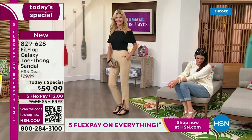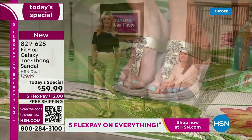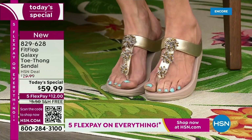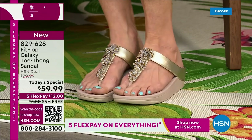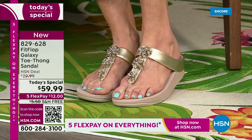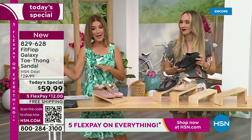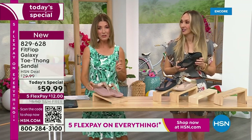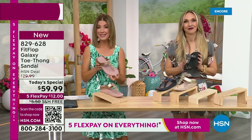You've been with Fit Flop five years, Randy, and we've never done this shoe before. We did something similar — you can find the Roomba on our website at hsn.com. That was a fan favorite. It's the exact same silhouette and the exact same bottom, except that shoe retails for $110. We're doing this newest version for $59.99.